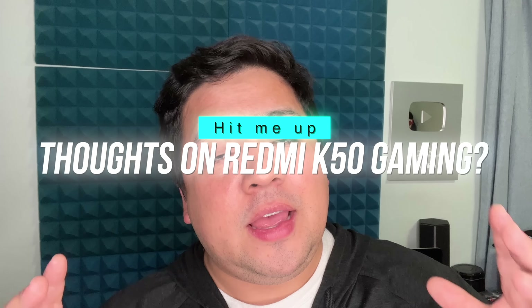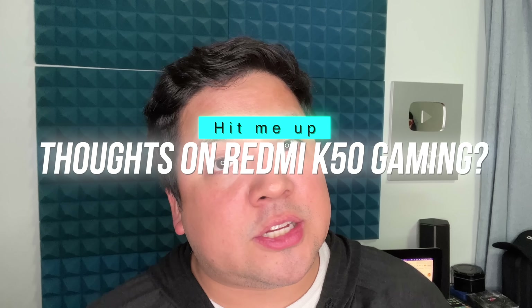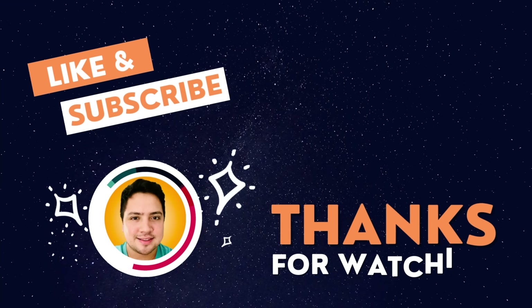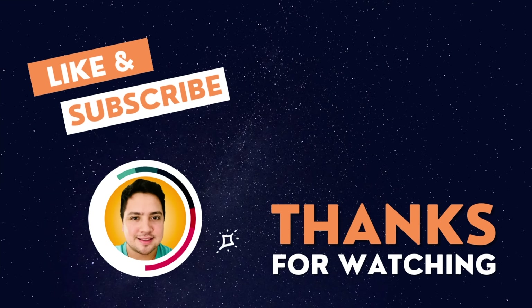Hit me up in the comments — what are your thoughts on this Redmi K50 Gaming Edition? Are you excited about it, and would you like to see this as a global launch at some point? I'd love to hear about it. If you liked the video, give me that thumbs up, and if you love the content, subscribe to the channel and hit that bell icon for future updates. Thanks for watching — a gaming beast, no doubt.